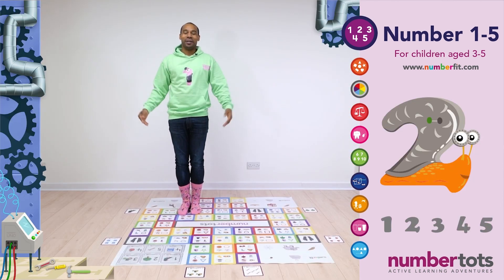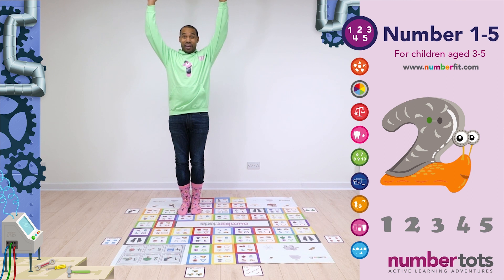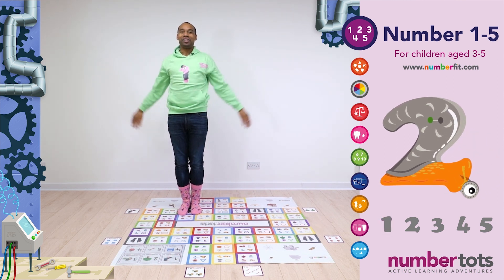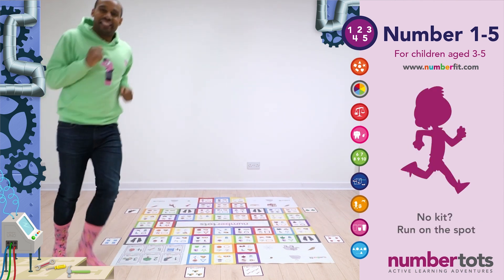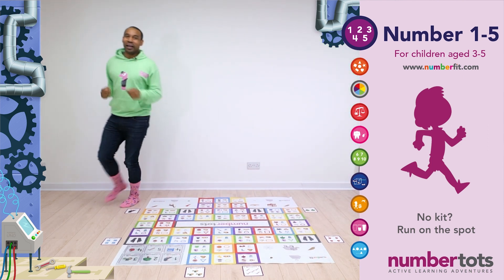And back to your feet as fast as you can. Number Bug 2 is a snail! So let's roll our arms like the spiral on a snail shell and count to two together. Ready? And one! And two! And go, go, go! Racing around!